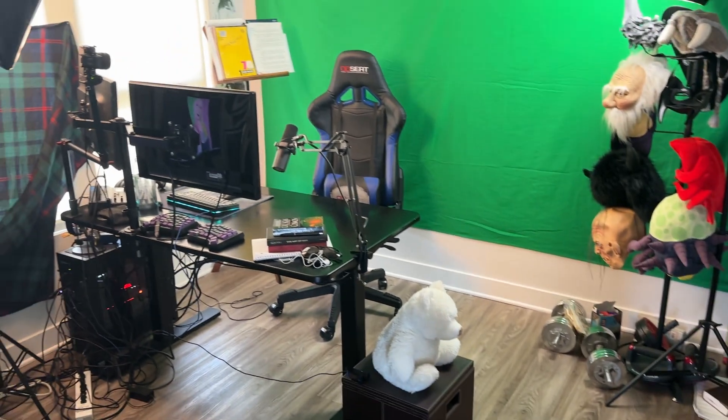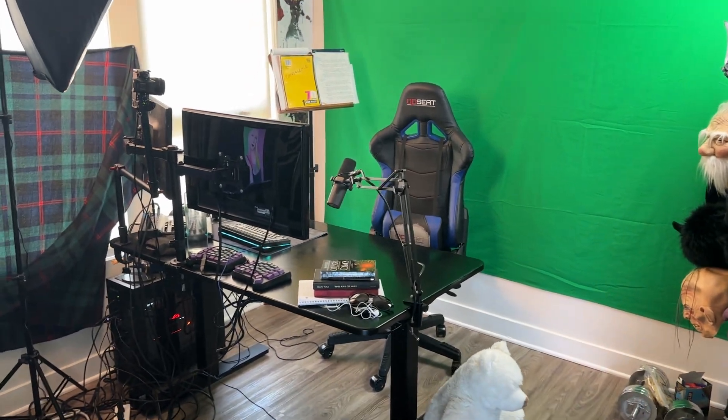Ladies and gentlemen, prepare yourselves for the epic Neurostream studio tour. Behind this wall, covered in acoustic foam, is this. Wow, that's the PC setup.